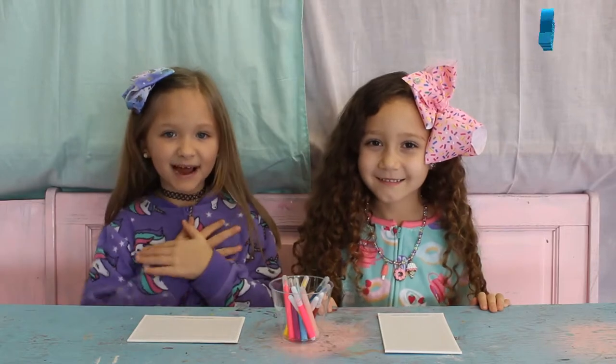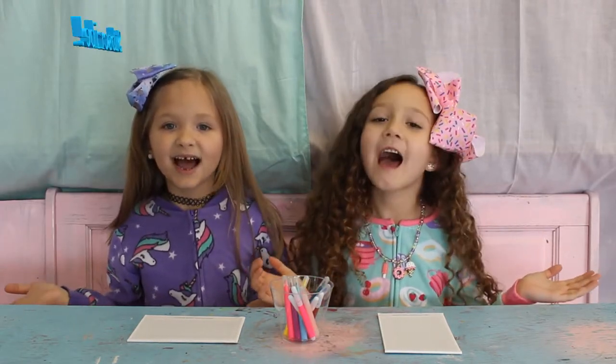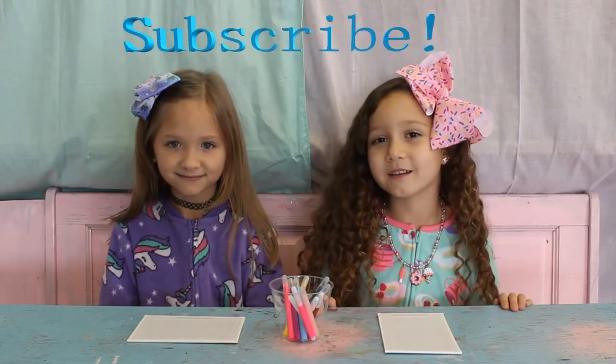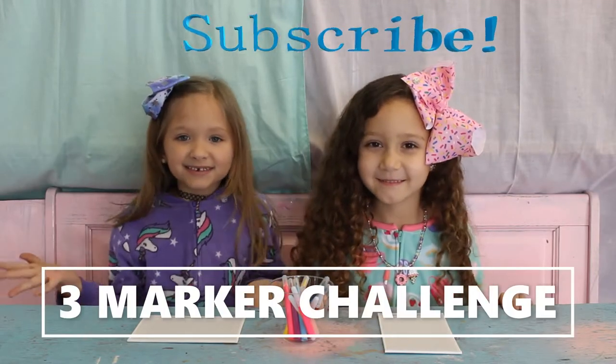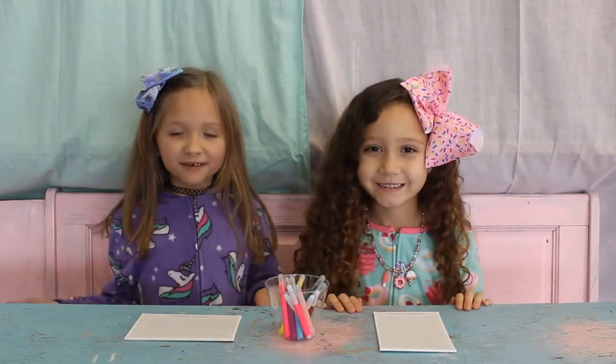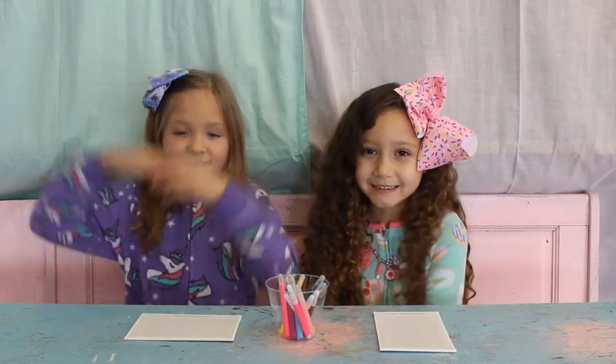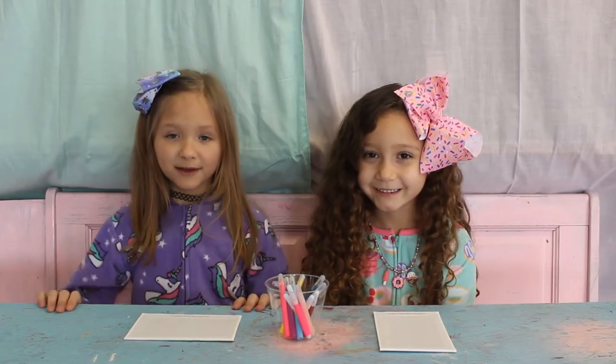Hey guys, my name's Maddie. And I'm Skye. Welcome back to the Maddie and Skye Show! Today we are doing the Three Marker Challenge! With many markers. We're at our favorite paint store, in our pajamas! So we're gonna close our eyes and we're gonna pick three markers.